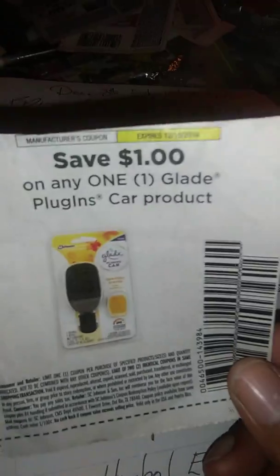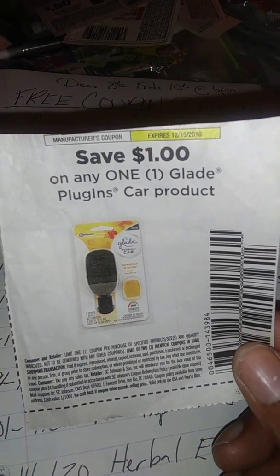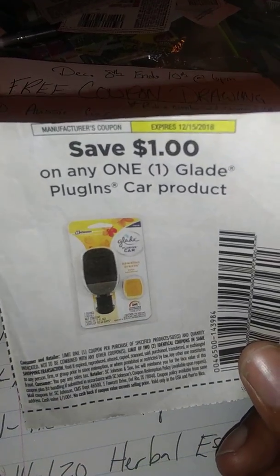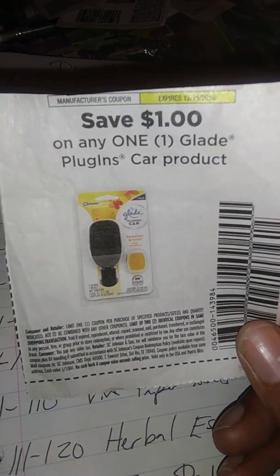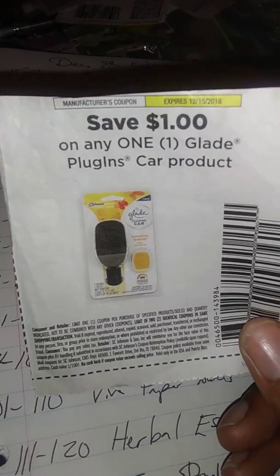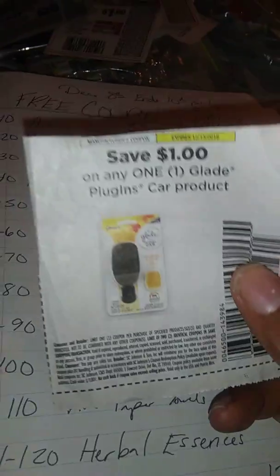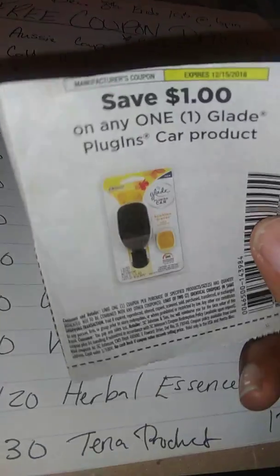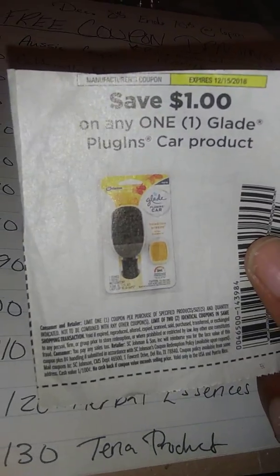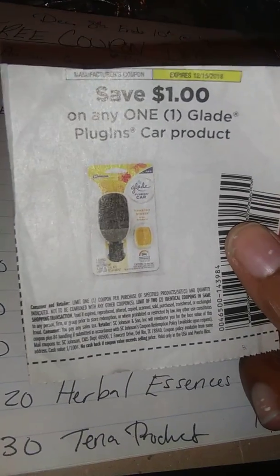Choose numbers 71 through 80 for the Glade plug-ins — it's a dollar off. It's been having a $1.50 off coupon but if you didn't get to print that one, this one is still not bad. The refill is originally $2.70 and the plug-in is $4.50, so with this coupon you'd pay $1.70 for the refill or $3.50 for the plug-in.